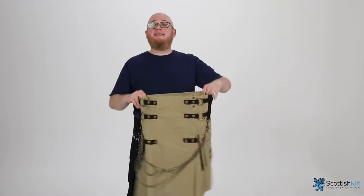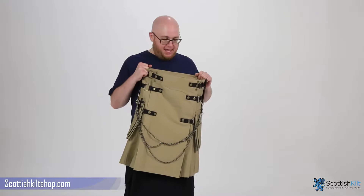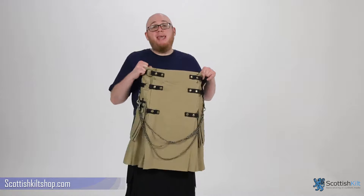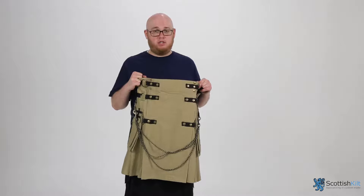And the cool part is, you can get this custom made to your specifications on our website. We'll send it to you in three to four weeks. And if you're not happy with it — and I can't imagine you won't be happy with it — but if you're not, throw it out a third story window and we'll send you a brand new kilt or refund your money.